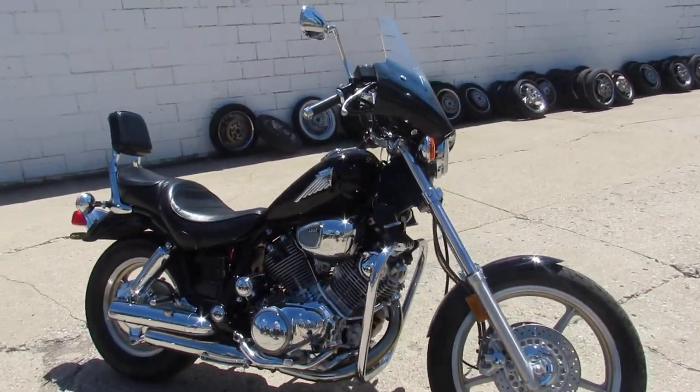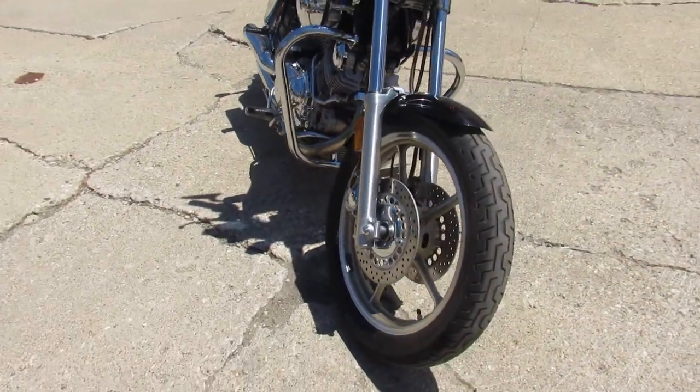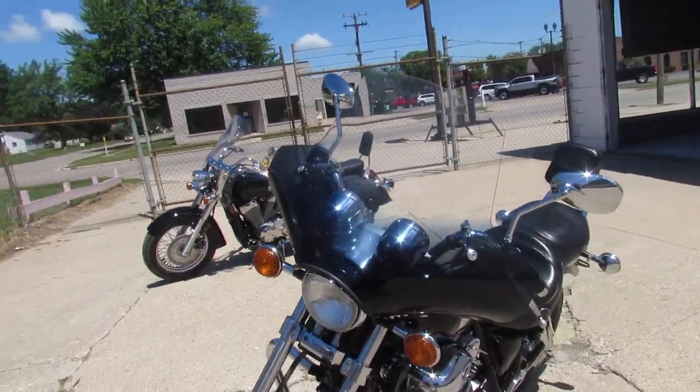Hey guys, ApprovalPowerSports.com here. Just got in this nice little cruiser. This is a 1997 Yamaha Virago 1100. Super clean all over — no dents, no dinks, no scratches.